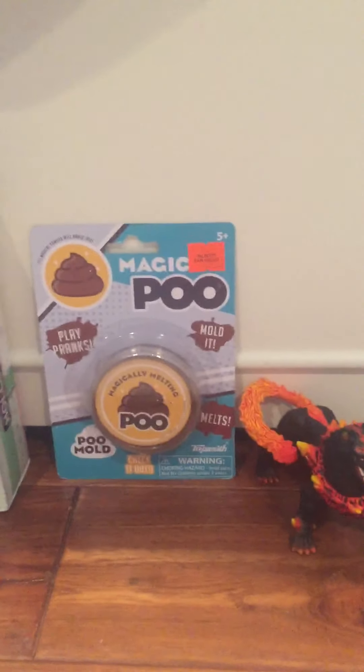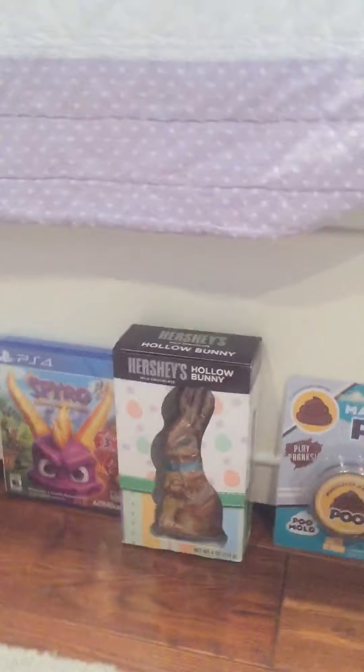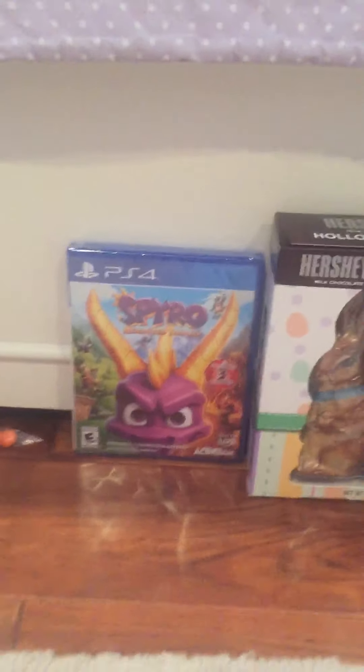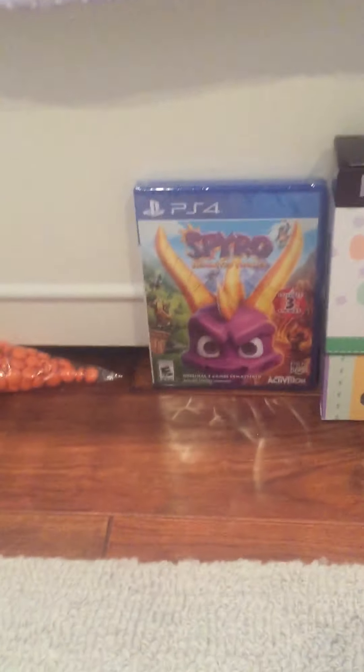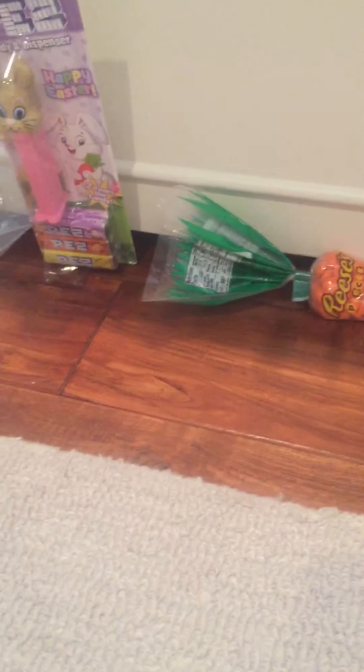This is a hard toy aardvark. This is a two-headed fire dog. Prank poop. A Hershey's hollow bunny, like you can see on the packaging. This is a video game that I got — I might play this for another video. I'm not sure yet, comment down below if you want me to play this.